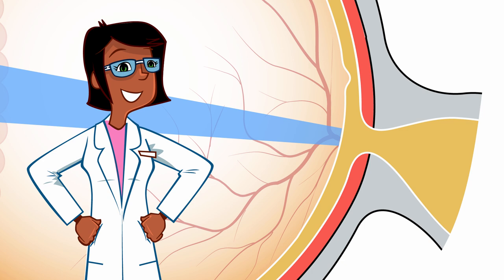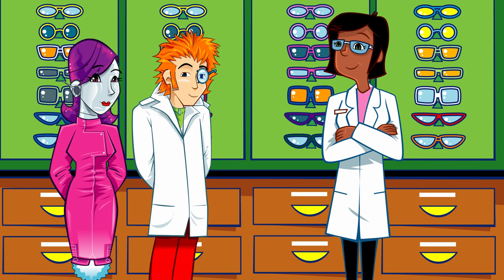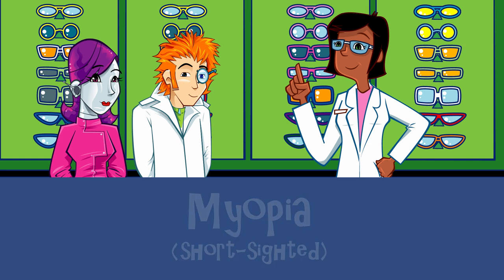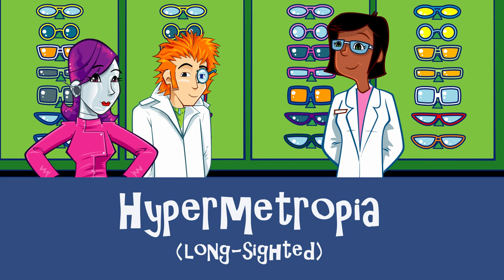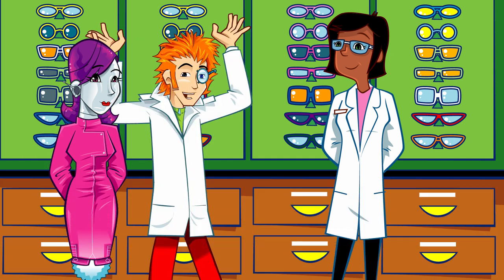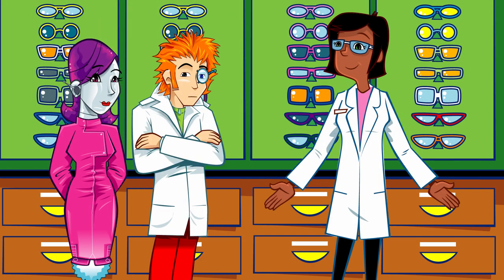Let's get back to my office and I can show you how glasses help. People who are nearsighted, who find it difficult to see things a little distance away, have eyes that focus the light too soon. The medical word for that is myopia. And people who are farsighted, who struggle to see things close up, have eyes that focus the light too late. That's known as hypermetropia. Glasses help light to focus correctly because the lenses bend the light just enough for it to hit the retina bang on target.